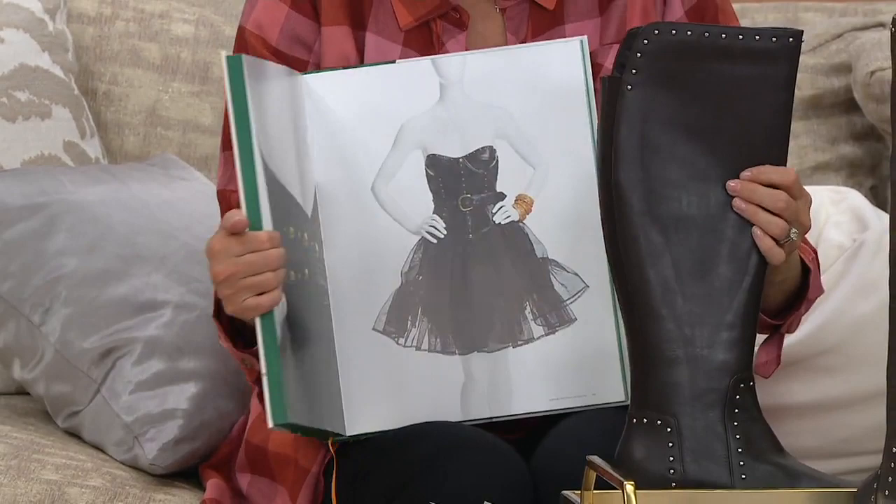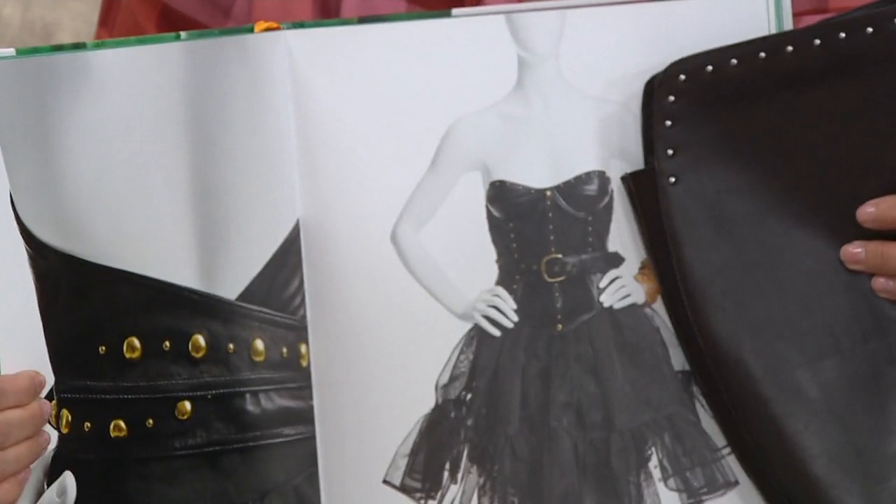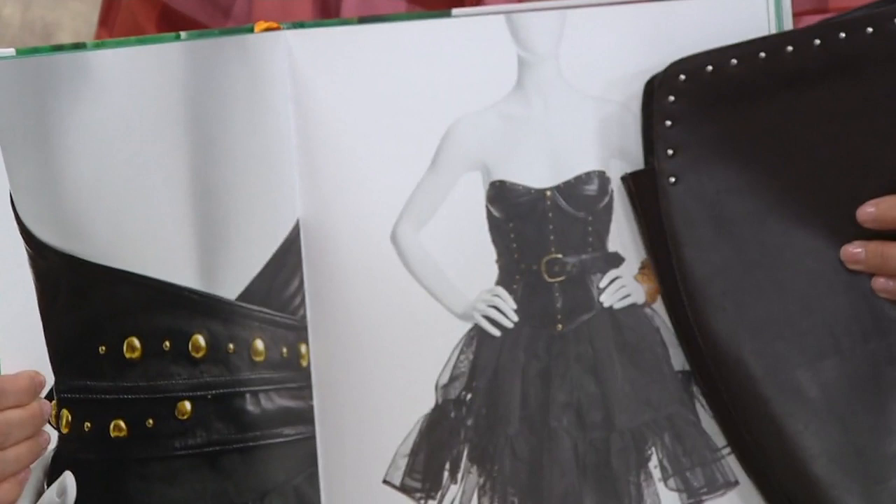See the studding on the boot? Take a look at the studding on that leather bustier — that's from so many years ago. Isn't that good? Because it's crazy cool, all around.